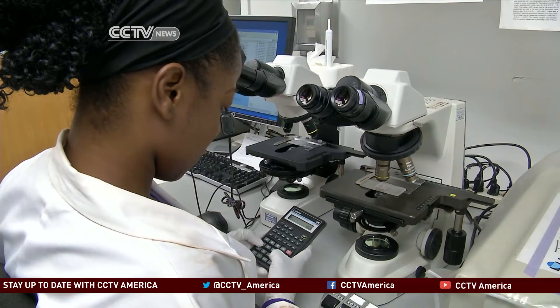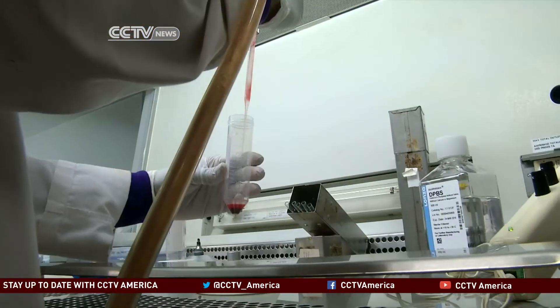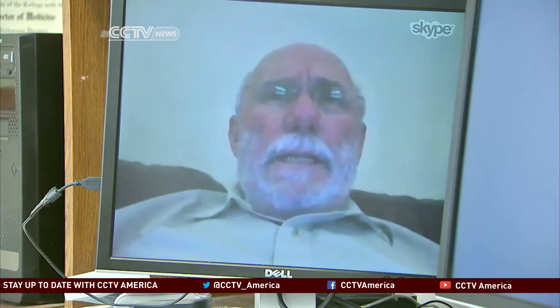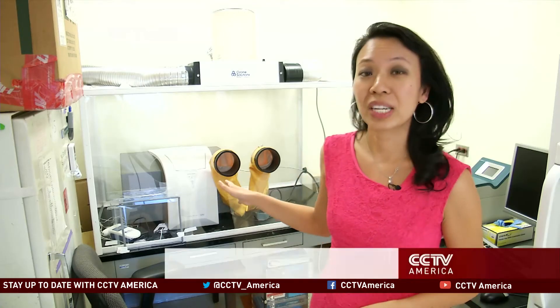If all goes well, Levine and his team will then move to phase two, where more healthy adult volunteers will be given the vaccine, with scientists closely monitoring what doses are ideal. This machine might factor into the Ebola vaccine process — it's called a microarray reader. It measures antibodies, which are produced by the body's immune system when it detects harmful substances in the body, like the Ebola virus.